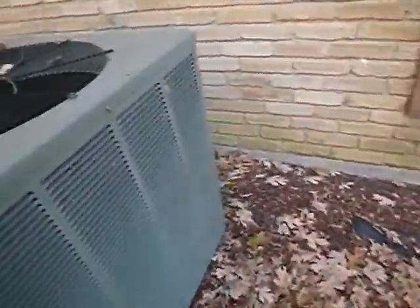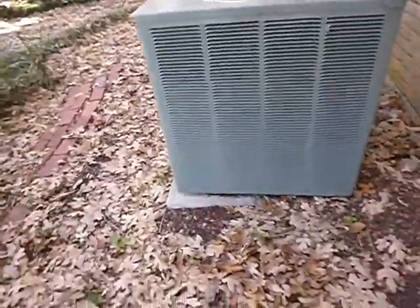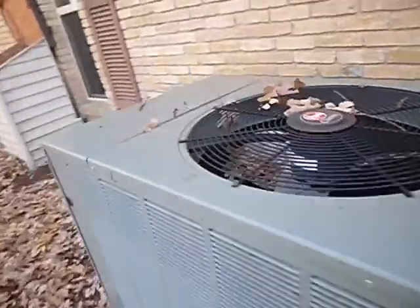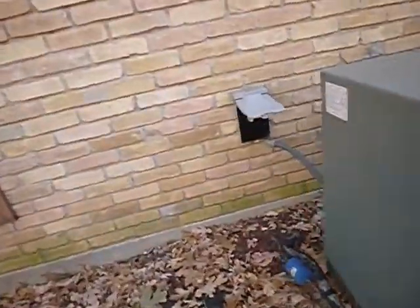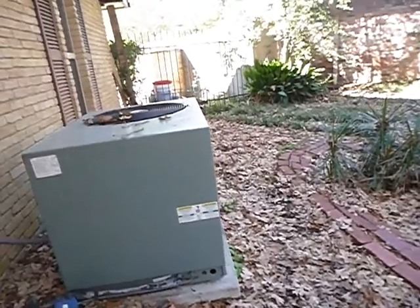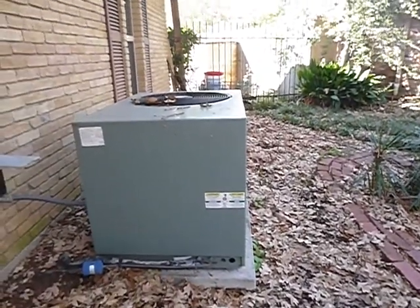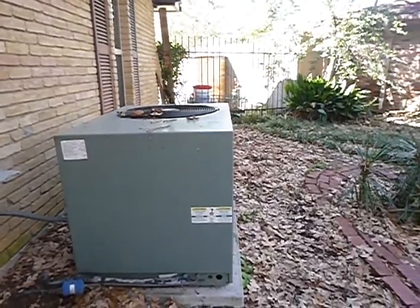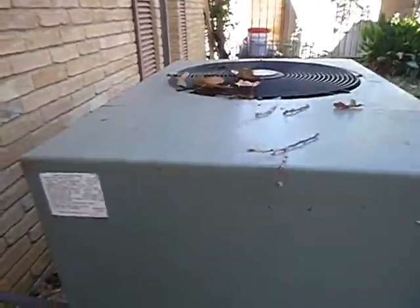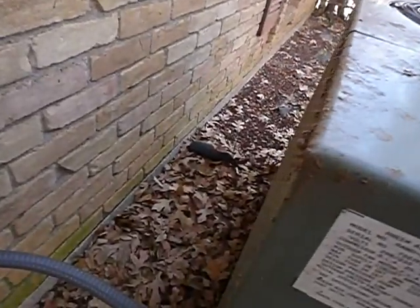The temperature today is not going to bust 60 degrees. I'm going to be able to turn this system on, but any data I collect as far as the air going in and the air coming out — any comparisons — it's not relative. I won't be able to collect any meaningful data. I'll only be able to tell you whether the system responds to the thermostat or not. I wish I could tell you more, but the weather is what it is.